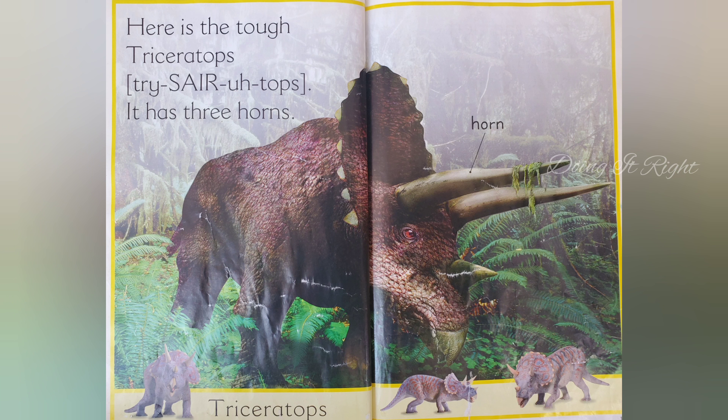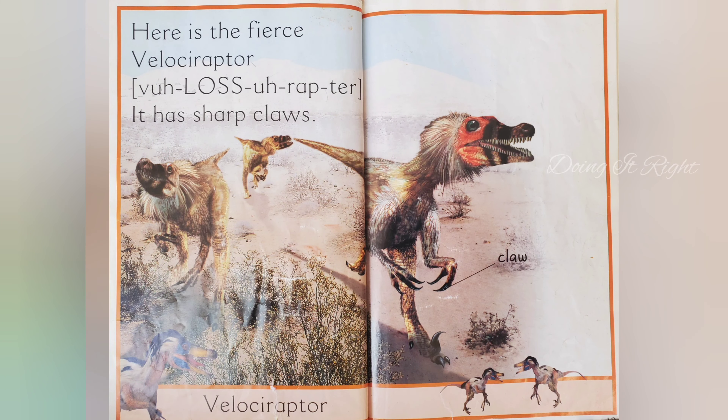Here's the Triceratops. It has three horns. Here's a fierce Velociraptor. It has sharp claws.